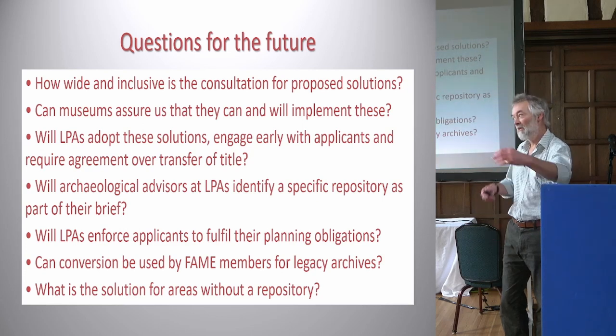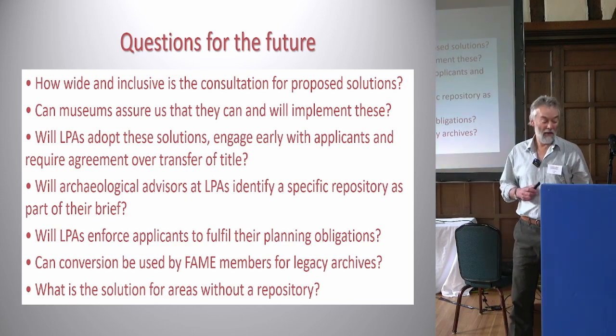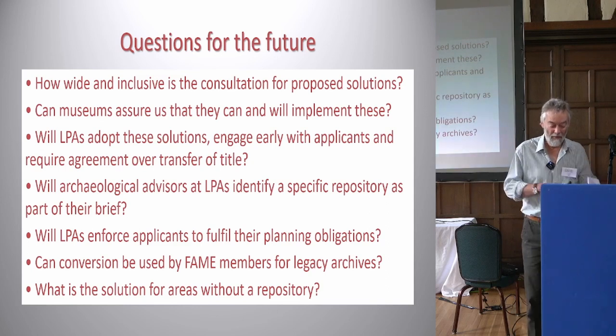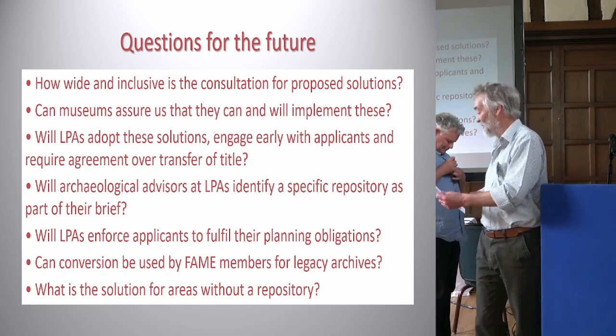We need to link these different aspects together. I'm going to hand over to Duncan, who I'm sure will have good answers to those questions.